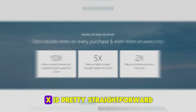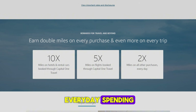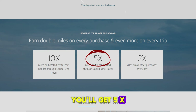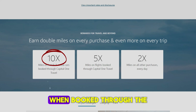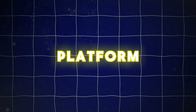Earning miles with Venture X is pretty straightforward. You'll get 2x miles on every purchase, which is great for everyday spending. But when it comes to flights and hotel bookings, the real magic happens and you can rack up points like crazy — 5x miles on flights and 10x miles on hotels and car rentals when booked through the Capital One travel portal. This can lead to some impressive mileage accumulation if you often book your travel through their platform.